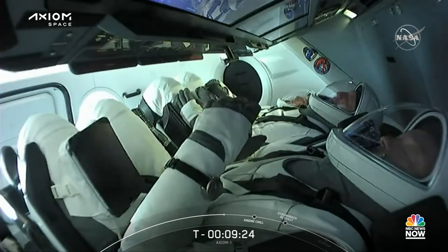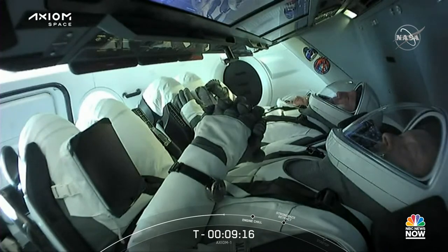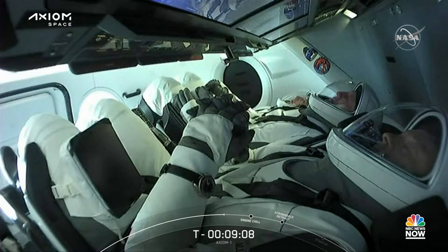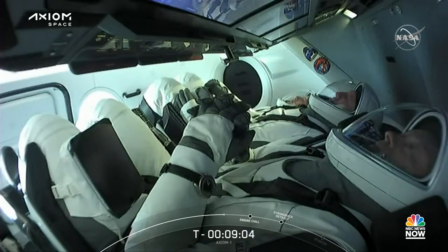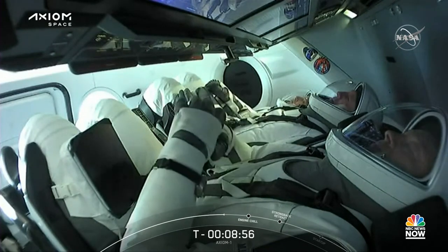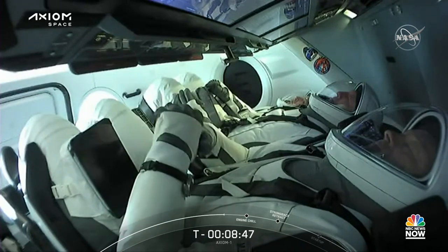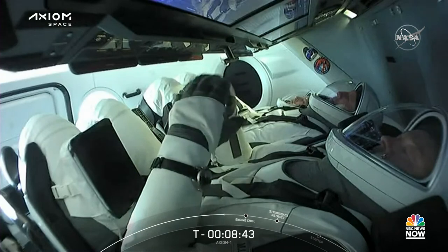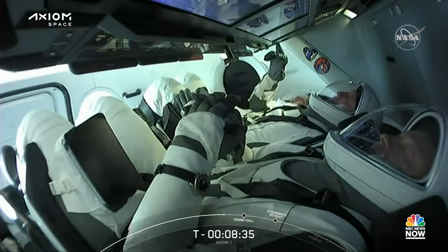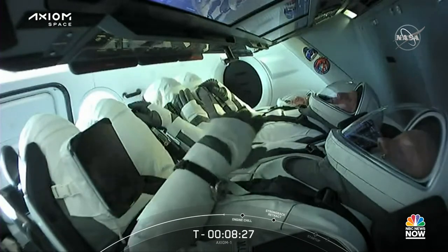A few minutes before launching on this journey, I wish to share with you the words of the Greek poet Konstantin Kavafi that well described the perspective of our marvelous crew: 'Keep Ithaca always in your mind. Arriving there is what you are destined for, but do not hurry the journey at all. Better if it lasts for years, so you are old by the time you reach the island, wealthy with all you have gained on the way, not expecting Ithaca to make you rich. Ithaca gave you this marvelous journey.' Be'atzlecha AX-1, Be'atzlecha Rakiya.